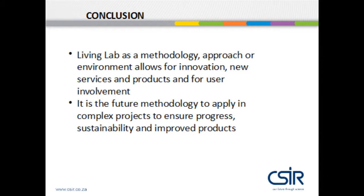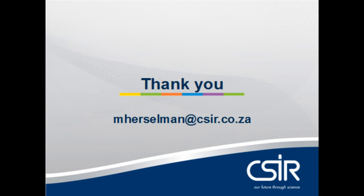In conclusion, the Living Lab is an extremely successful methodology, approach, or environment that allows for innovation, new services and products, and user involvement in order to co-create. It is the future methodology to apply to complex projects to ensure progress, sustainability, and improved products. Slide 16 has my email address, and I will be available for questions and answers. Thank you.